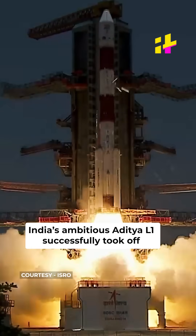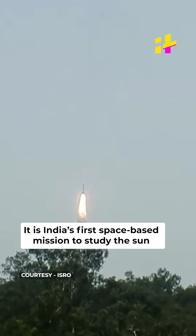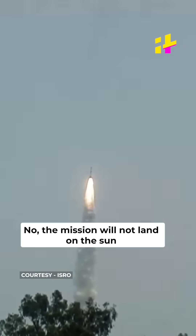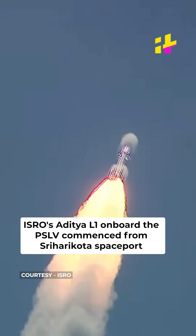India's ambitious Aditya L1 successfully took off. It is India's first space-based mission to study the Sun. The mission will not land on the Sun. ISRO's Aditya L1 onboard the PSLV commenced from the Shri Harikota spaceport.